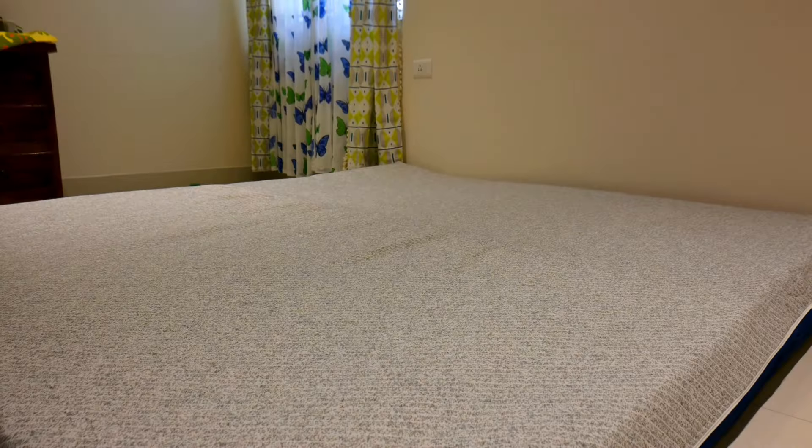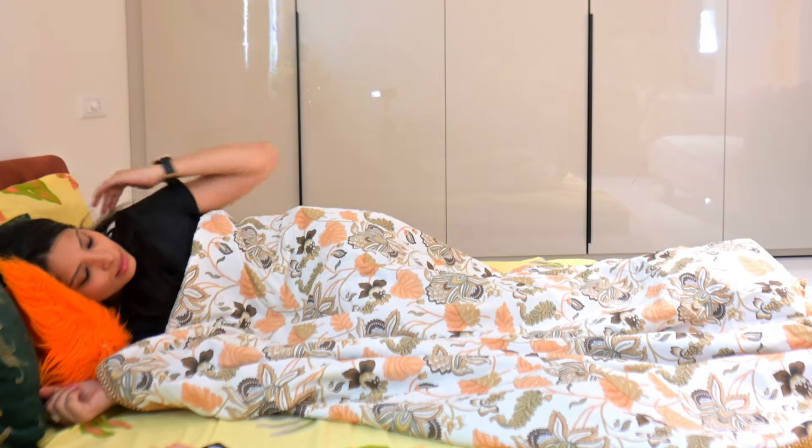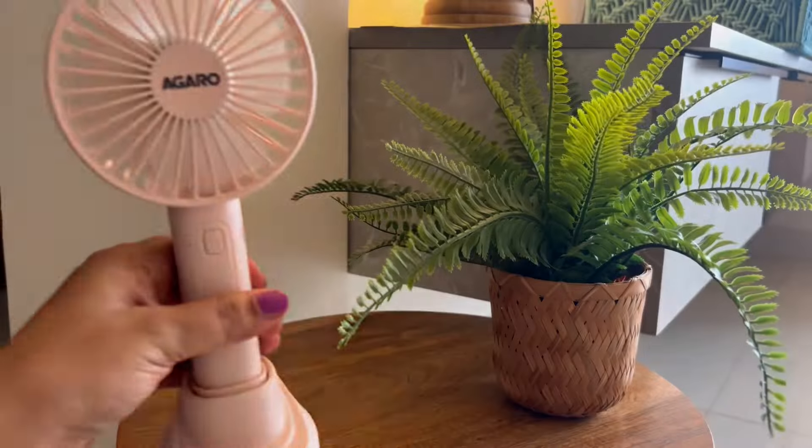Now it is time to check the comfortability of this amazing mattress. You get a very cool effect, you don't sweat, and you get a very good sleep without AC as well. So if you are looking for a new mattress, don't forget to check out Flow Mattress.